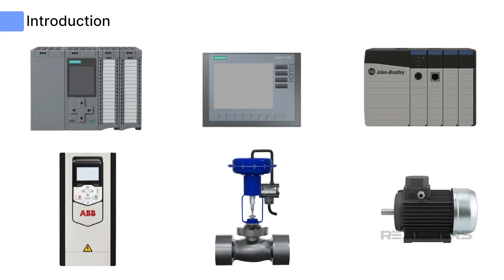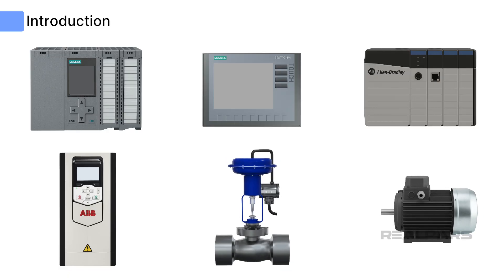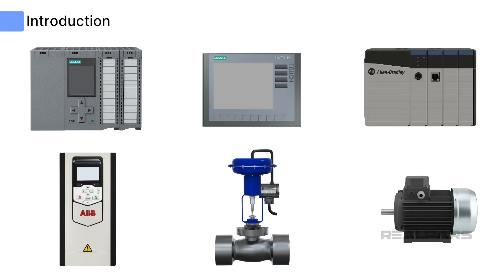Modern automation and control systems provide a wealth of choices for devices, actuators, PLC CPUs, and HMI stations. This provides a lot of flexibility for the automation engineer, but can pose a challenge in integrating the various devices most efficiently.